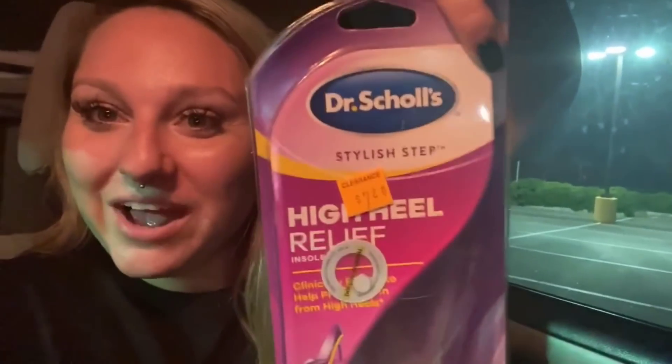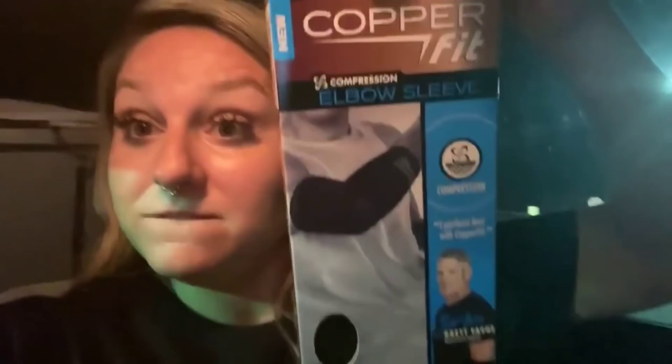Just one store, guys — one freaking store! Let me show you some more. Your girl's putting in work today! We have these Dr. Scholl's, we have the copper pit, and we have the Art Skills products.